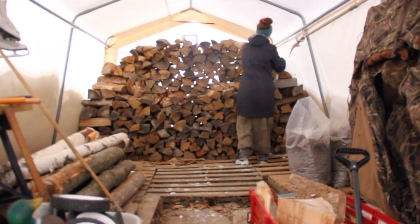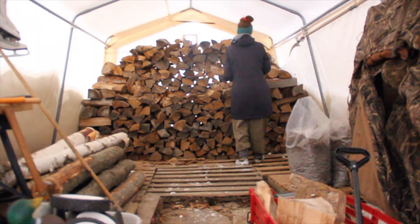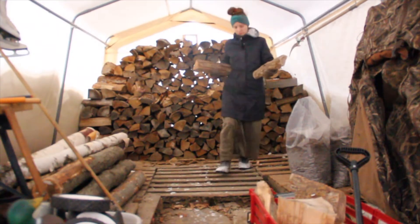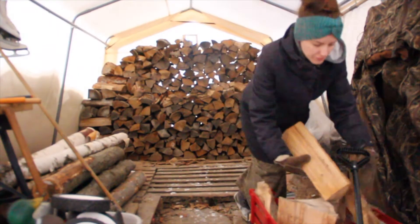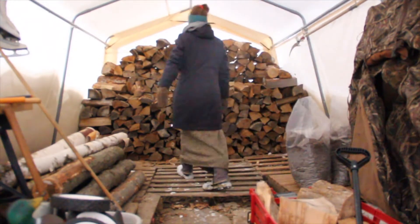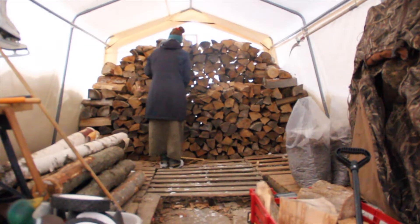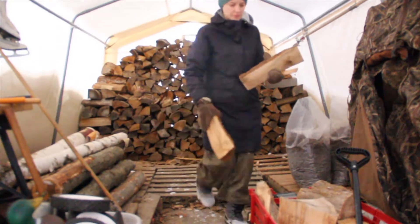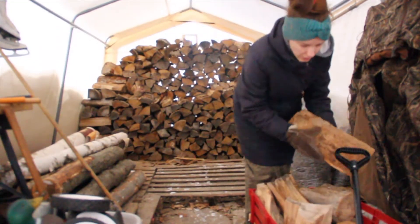This wagon has been such a time saver for me. We use it in the winter for firewood because it has a ski attachment, which is great, and it has wheels for the summer so I can use it up until we get snow to bring firewood in. This was bought at Canadian Tire and it's actually a children's wagon, but it can hold up to 200 pounds, so I thought that would be plenty for firewood.